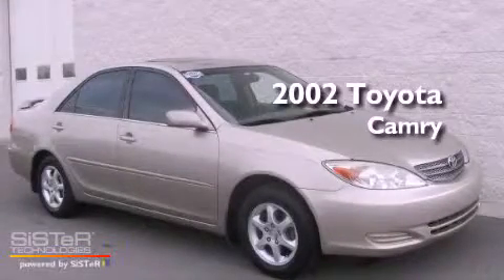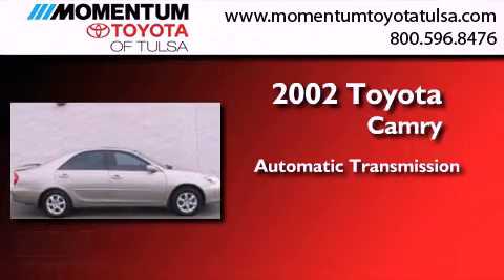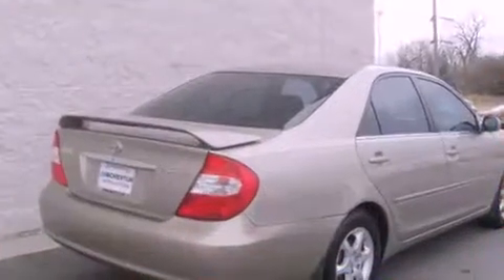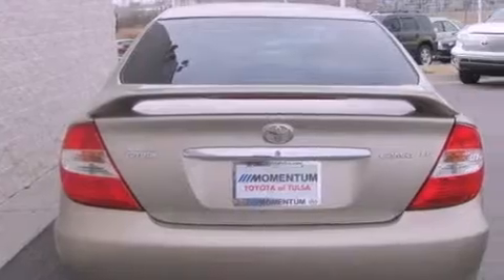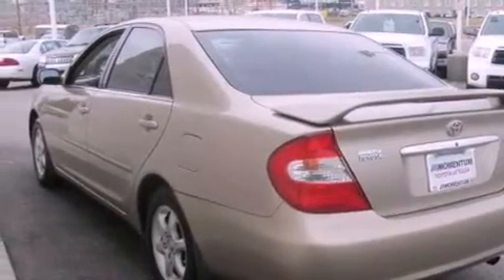This is a 2002 Toyota Camry. This four-door sedan has an automatic transmission and an inline four-cylinder engine. Features include a split folding rear seat, cruise control, a rear window defroster, a CD player, a passenger side vanity mirror, and air conditioning.